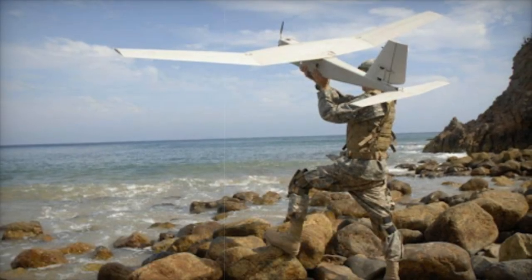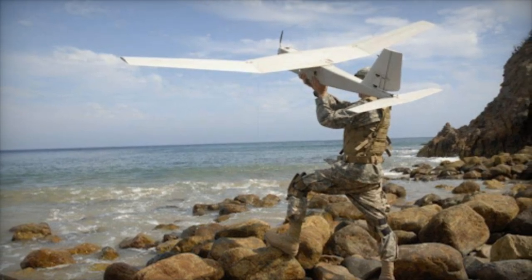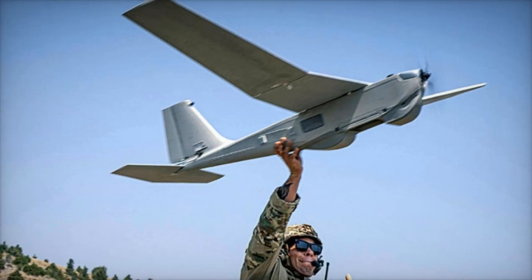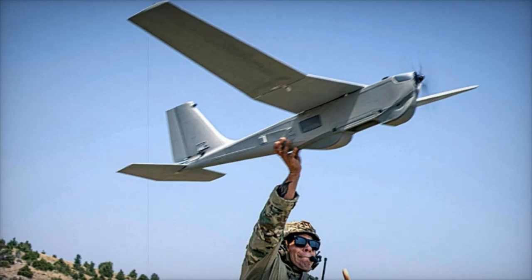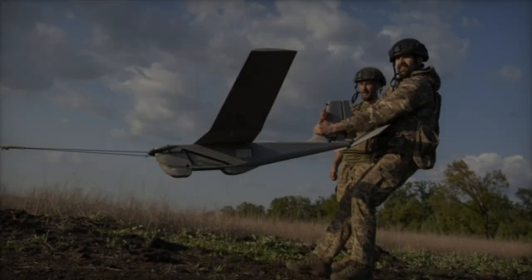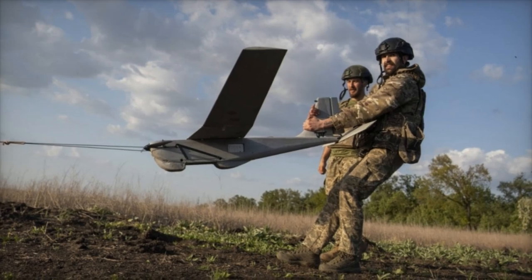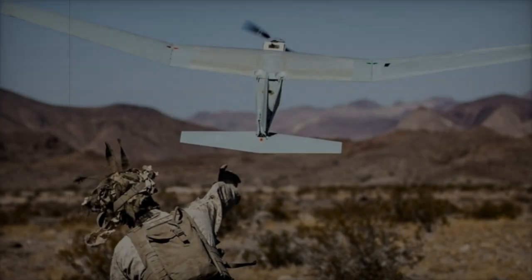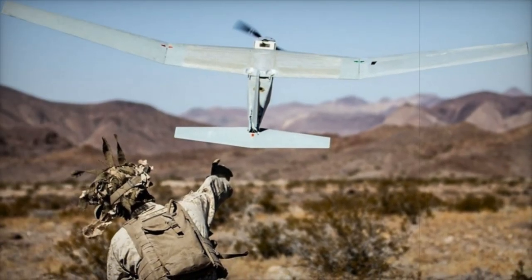The Puma 3AE, a tactical fixed-wing drone, is designed for diverse reconnaissance and surveillance missions across various terrains, including urban, desert, and maritime areas. Weighing 6.8 kilograms and with a wingspan of 2.8 meters, it offers over 6.5 hours of flight time, powered by a quiet electric motor. The Puma 3AE is equipped with modular payloads, such as electro-optical/infrared cameras, which enable efficient day and night operations.